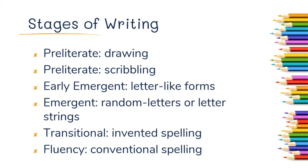These are the stages of writing, labeled the way some authorities on this subject have labeled them — though you might see them called something slightly different. First, kids are preliterate, with two stages: drawing and then scribbling. Then early emergent, where they make letter-like forms. Then the emergent stage with random letters or letter strings. The transitional stage where they use invented spelling. And finally, fluency, when they're writing with conventional spelling.